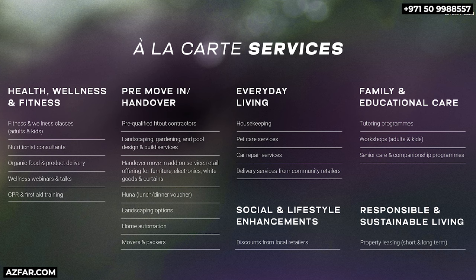Here are the à la carte services that are provided at a very reasonable cost to the owners and residents of Aethlon.